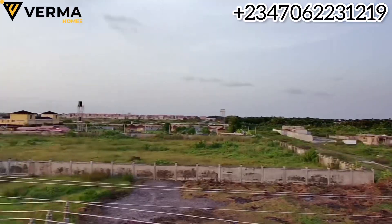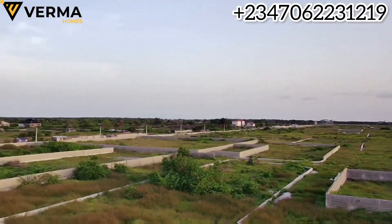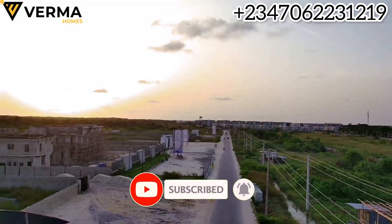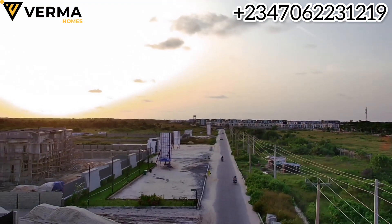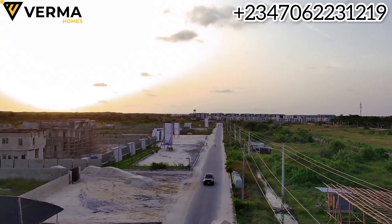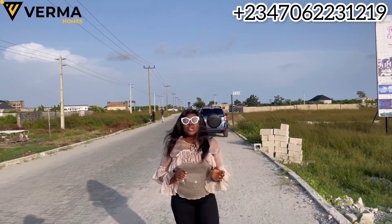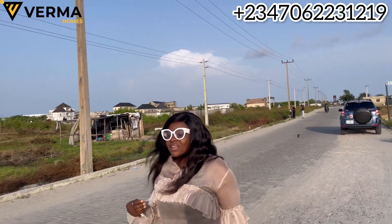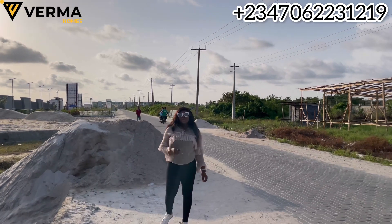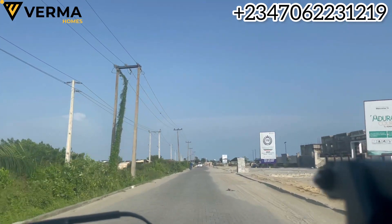This estate was just launched into market practically yesterday. Along this corridor where this property is situated, we have a lot of estates — many of which are already sold out. We currently sold out on Peak Luxury Court, which is just right here. It was launched into market earlier this year and as I speak, Peak Luxury Court is sold out.